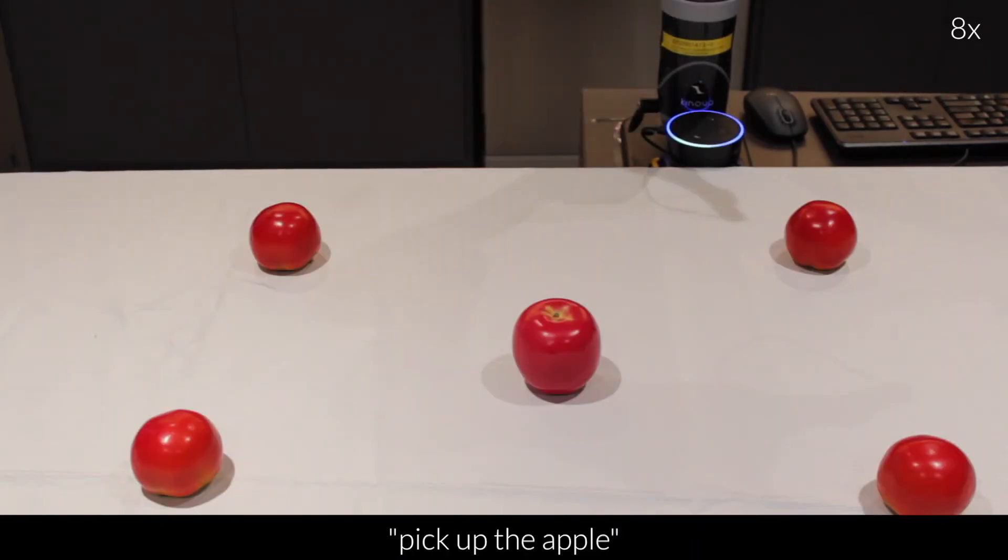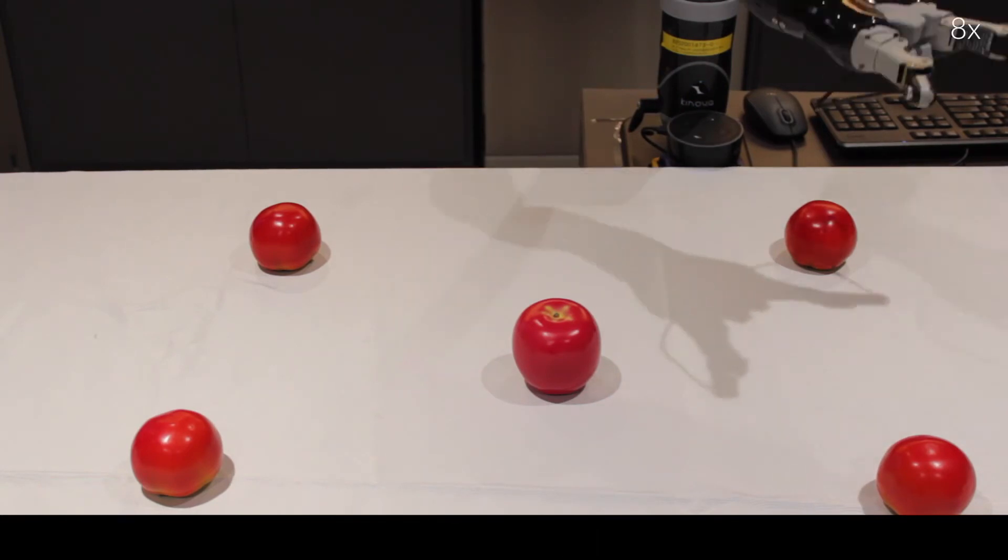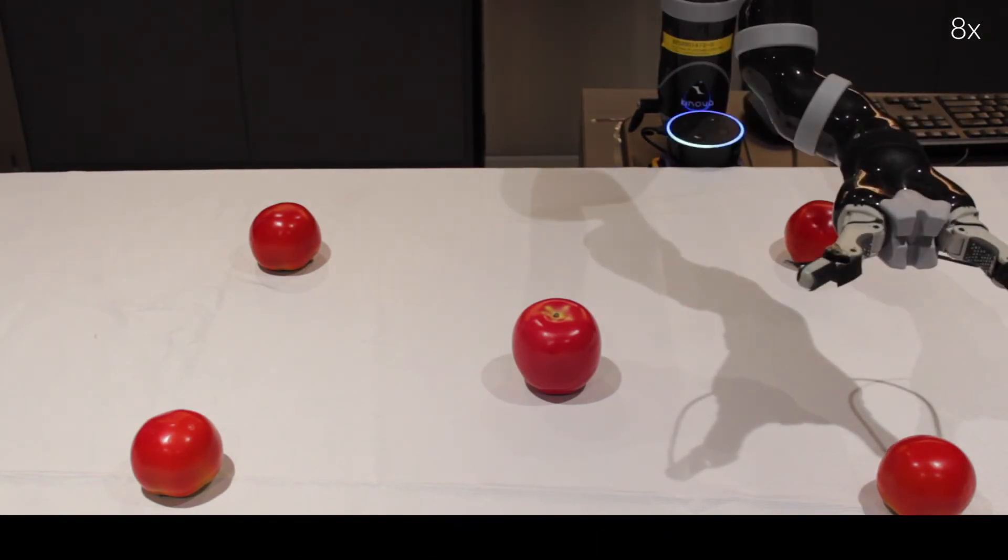Pick up the apple. Do you mean this apple on the bottom right? No. The apple on the top left.